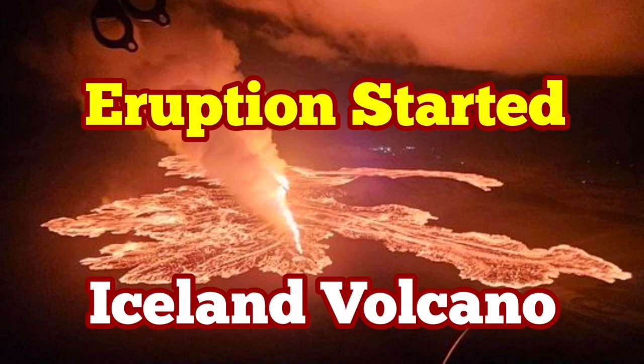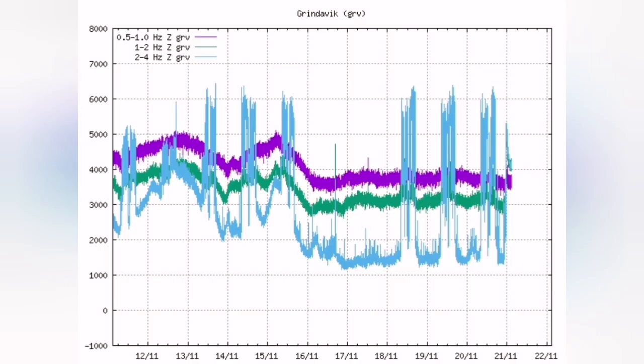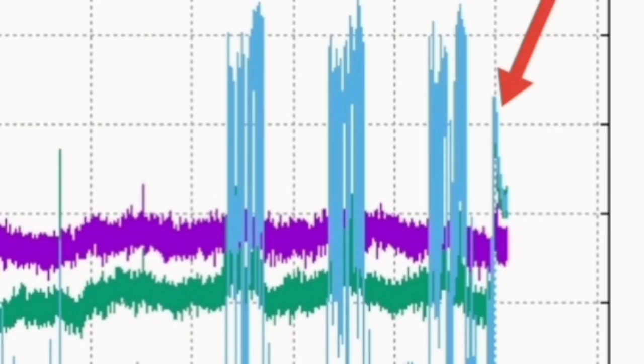A new eruption has started in Iceland's Reykjanes Peninsula. The earthquake storm that we were waiting for happened, although it is recorded at the earliest stages. You can see just the needle of the spike just before the midnight point. You can see the purple line, which is a magma line, has risen shortly after that. That means the liquefaction of the magma due to the earthquakes that happened.